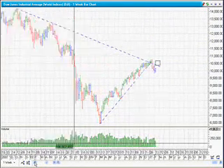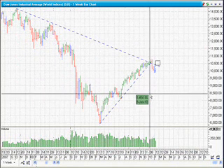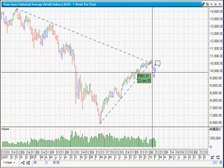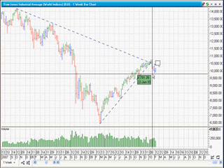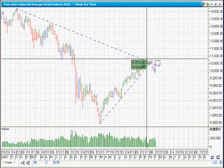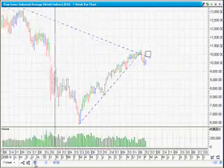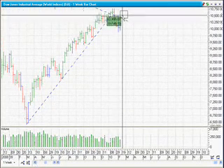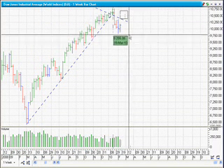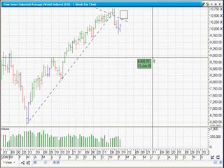Looking at the Dow Jones on a weekly chart, where each bar is one week, I'd be expecting a bounce here as well, which would give us a Dow Theory signal. You can't predict the market — most people only get it right fifty percent of the time. What I'd be expecting is an up bar, so one of these green bars, signalling a higher high and a higher low than the previous bar, and then for price to trade back down again. That would be a full-on bear signal for me, according to Dow Theory.